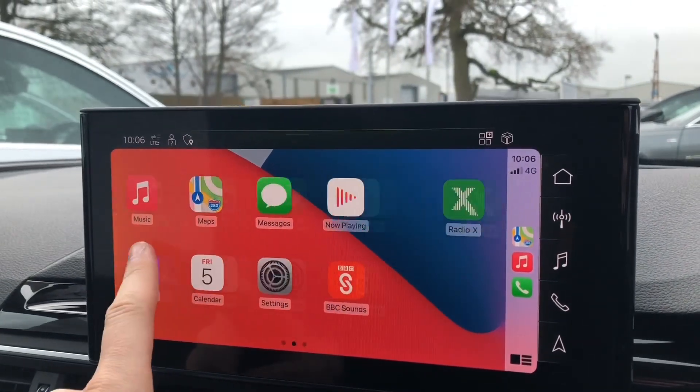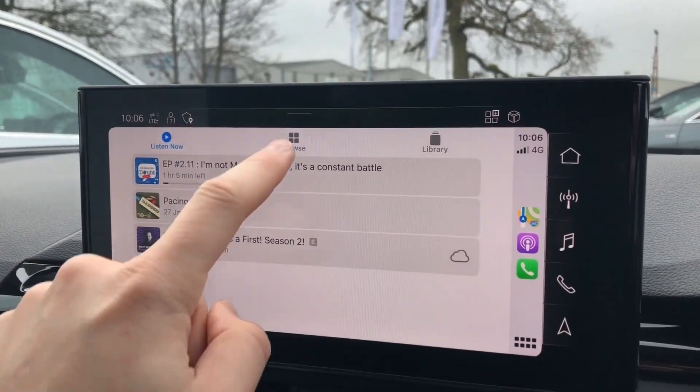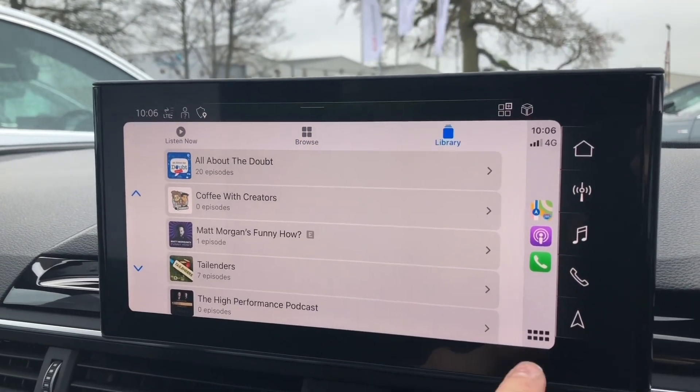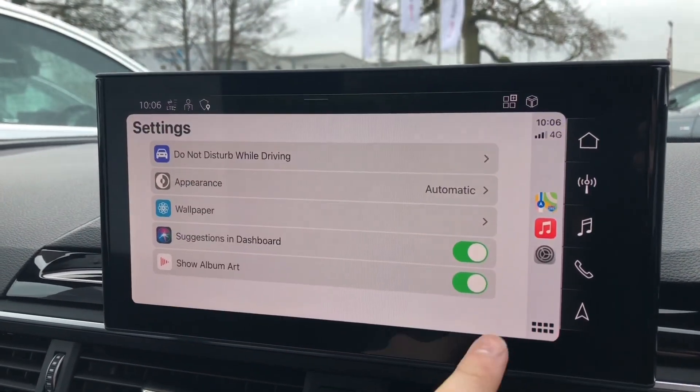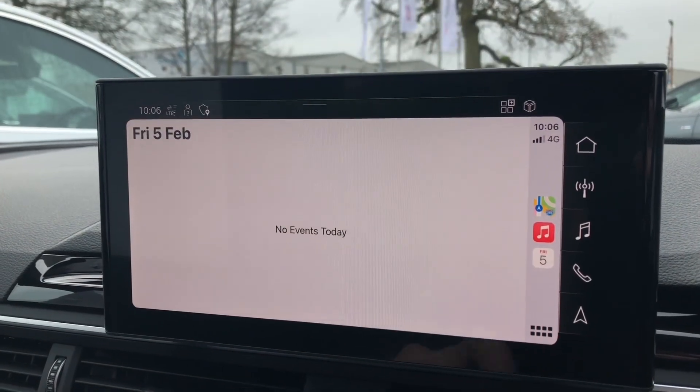You can also choose other apps such as Podcasts, which lets you browse through a list of popular podcasts and your saved libraries — exactly the same as using your iPhone. You can also go in and change settings and view your calendars as well.